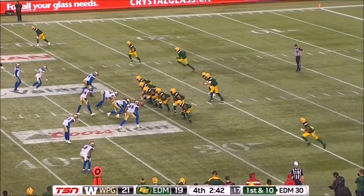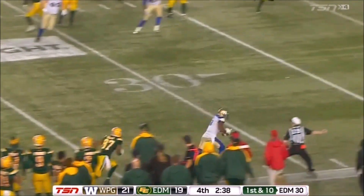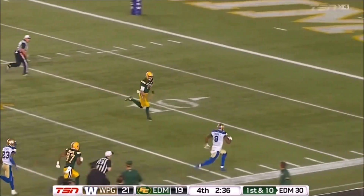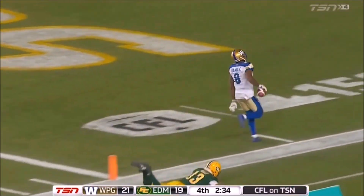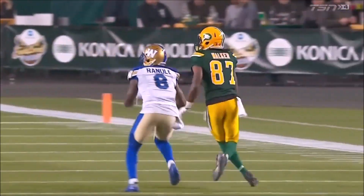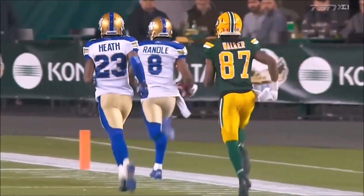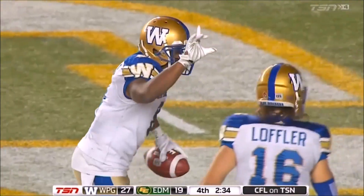Winnipeg Blue Bombers and Eskimos — a couple of close ones this season. High toss. Look out, this could be ball game. Chris Randle scores. Touchdown, Winnipeg. Heck six. The steal, and possibly the seal for the Winnipeg Blue Bombers.